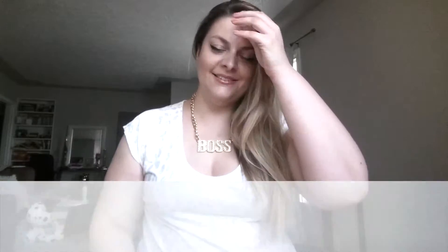Welcome back everyone! Today I have a haul for you from an online shopping experience. Let's get started!